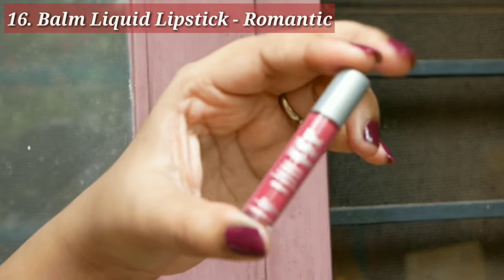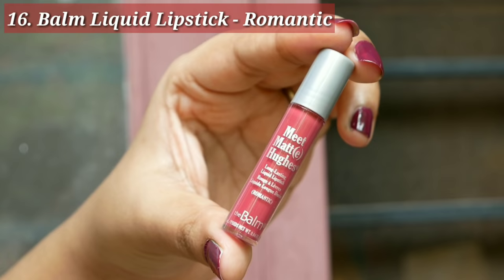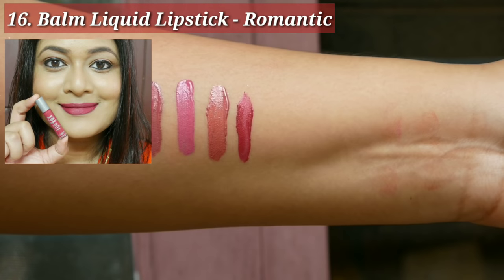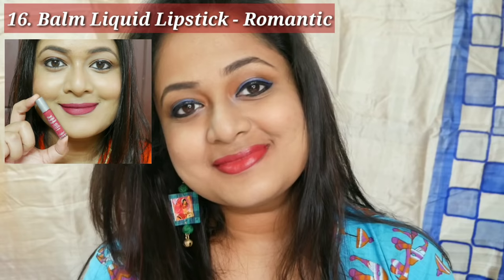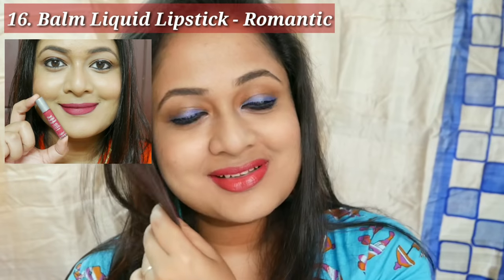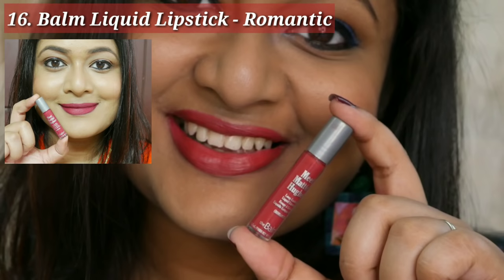Next is by The Balm Cosmetics — the Meet Matte Hue Everlasting Liquid Lipstick in the shade Romantic. What I have here is a tiny sample; the full size is available on Nykaa. This shade is a bit darker and not in the nude category, but I love it. It is neither pink nor red but something in between — a very unique shade that would be great for bridal wear as well.